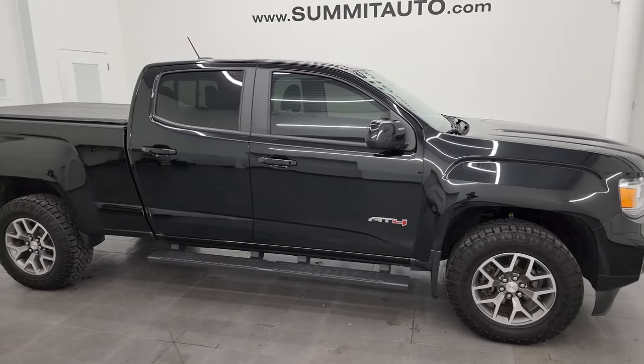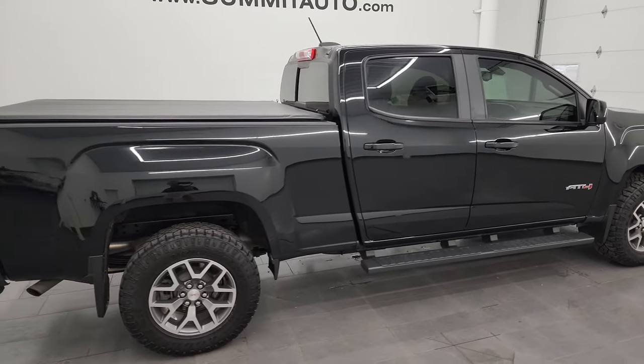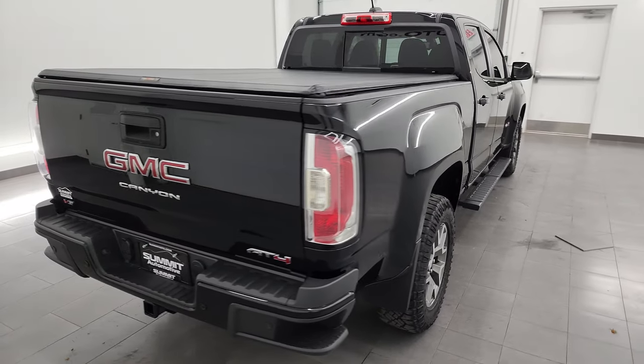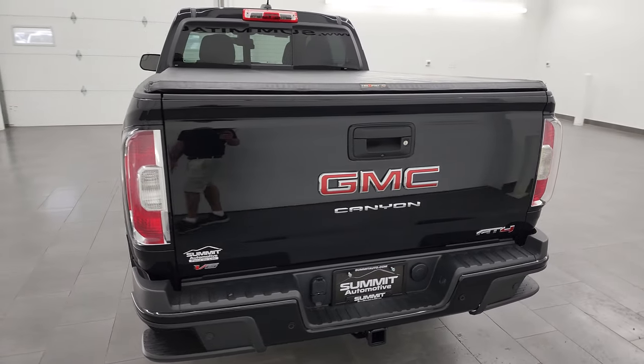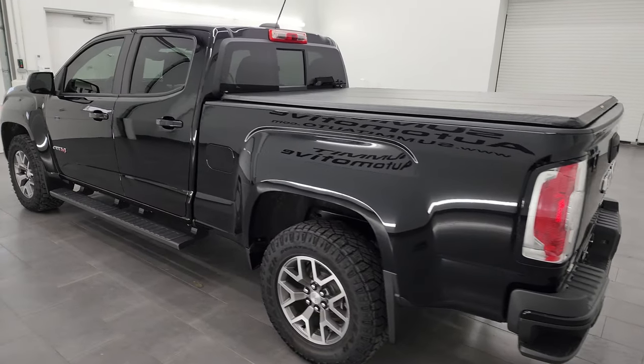Hey, this is Brett, and this 2021 GMC Canyon crew cab six-foot two-inch long box is stock number 23J134B. I am here at Summit Automotive in Fond du Lac, Wisconsin, your new and used light duty truck headquarters.